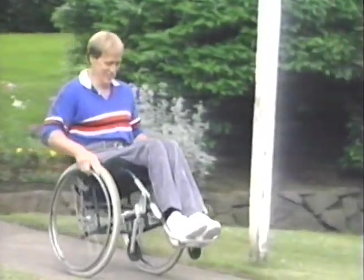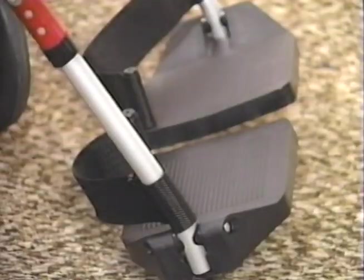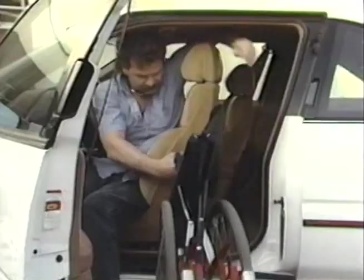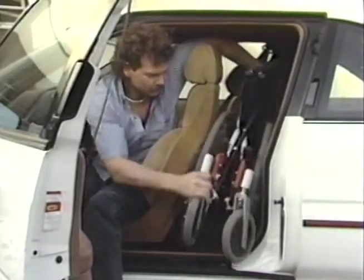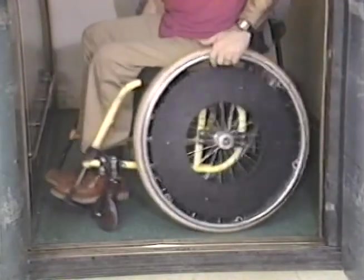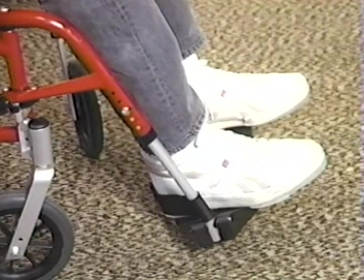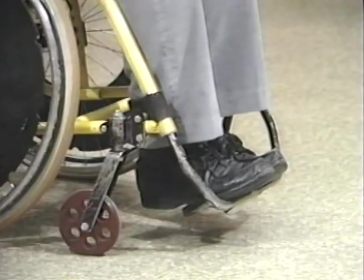When considering frame style, also consider your options in foot plates. Foot plates are either fixed or swing-away removable. The advantage of the swing-away style is convenience, but compared to the fixed style, it has the disadvantages of increased length, increased turning radius, and lack of durability. Your choice of heel loops or leg straps will also affect overall length by determining how far your feet extend over the foot plates.